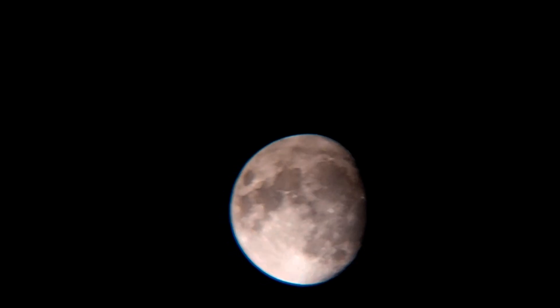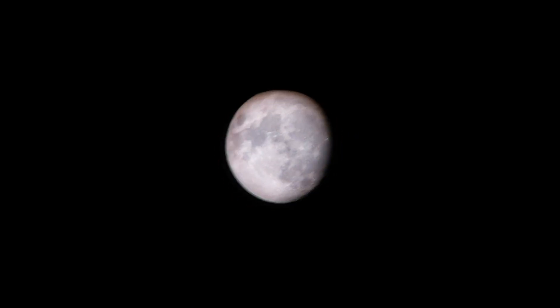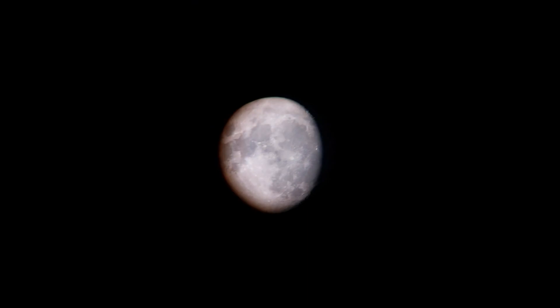Behold the moon using our telescope and 20mm eyepiece. Now with a 3x Barlow, which gives us more magnification, but we lose some field of view.